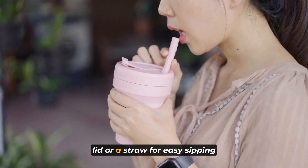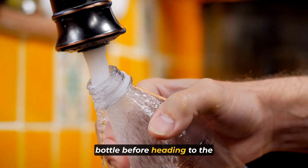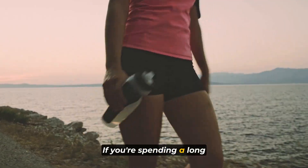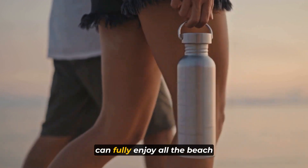A wide-brimmed hat is not just a fashion statement — it's an essential item for your beach vacation. Not only does it add a touch of chic to your beach outfit, but it also provides much-needed shade for your face, neck, and even your shoulders. Look for a hat with a wide brim that can shield you from the sun's rays and keep you cooler throughout the day.